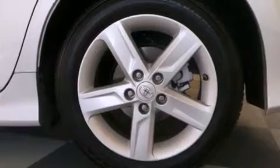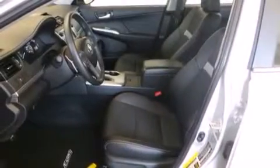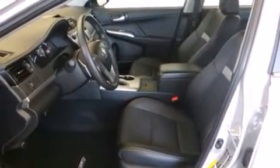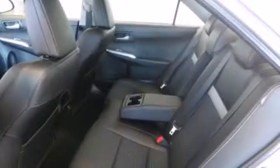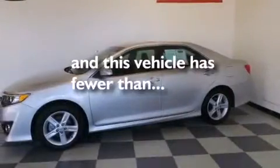The following features are also included: air conditioning, a pass-through rear seat, cruise control, a CD player, a leather-wrapped steering wheel, a passenger side vanity mirror, rear curtain airbags, latch-ready child seat anchors, full power accessories, and this vehicle has less than 12,000 miles.